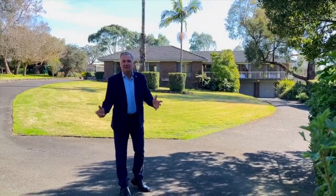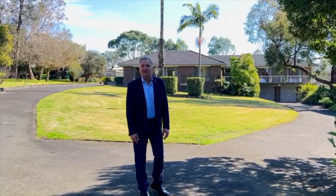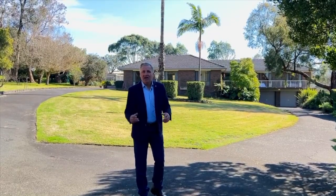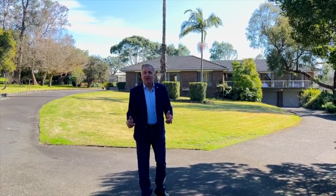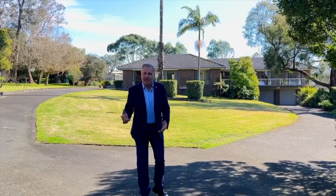Welcome, my name is Philip Stone from L Cooper Real Estate in Somerville, and we're very proud to present to the market Viston, located at 15 Vista Court in Somerville. It includes a 30 square home, in-ground pool, double lock-up garage, double carport, extra shedding, located on two acres in a beautiful, picturesque setting. Let's go and have a look through.